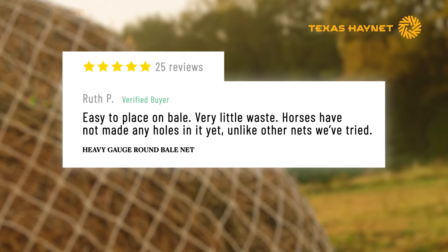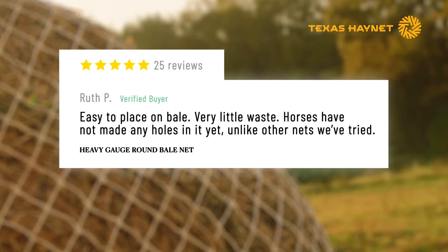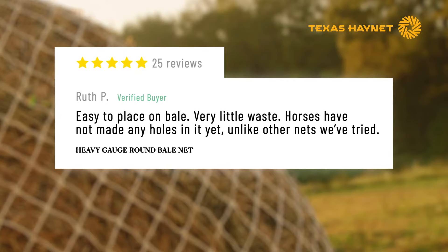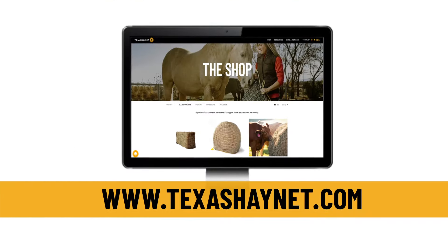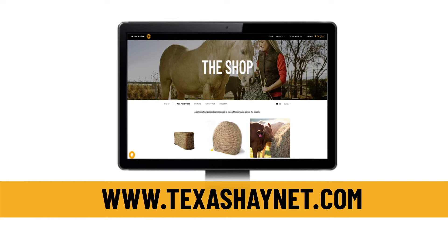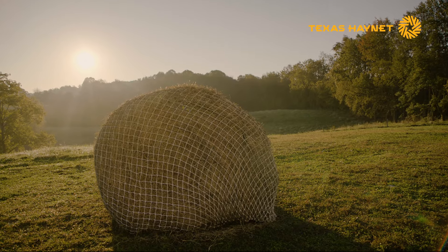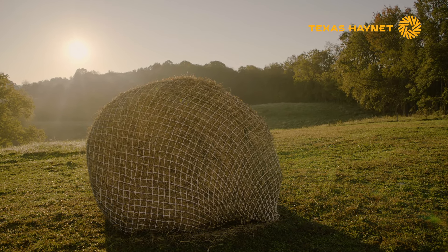There are plenty of satisfied Texas Haynet customers seeing great results with our products. Order online now or find a retailer near you to see how heavy-gauge round bale nets from Texas Haynet are safe, save you money, and improve your horse's health.